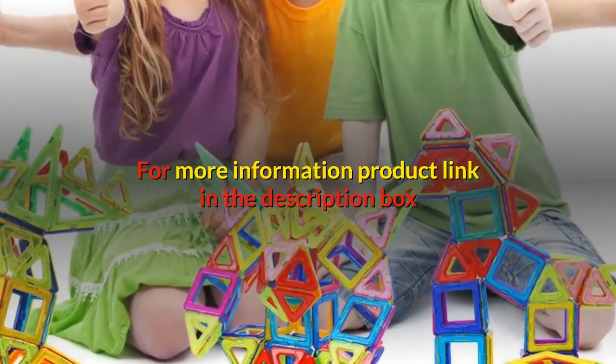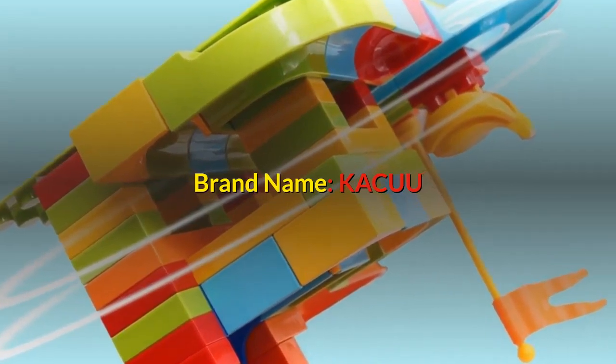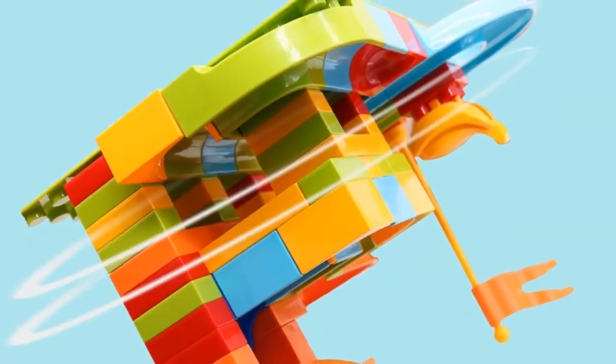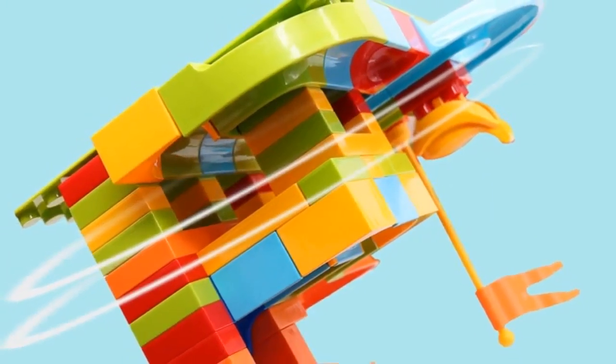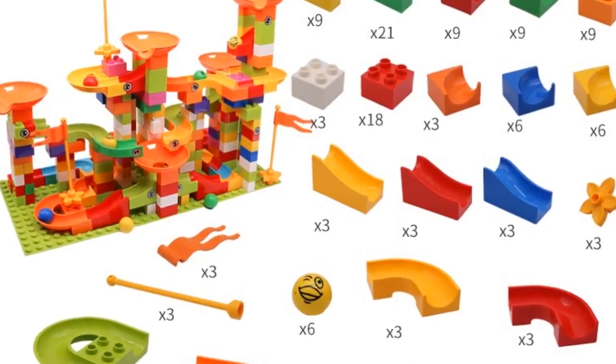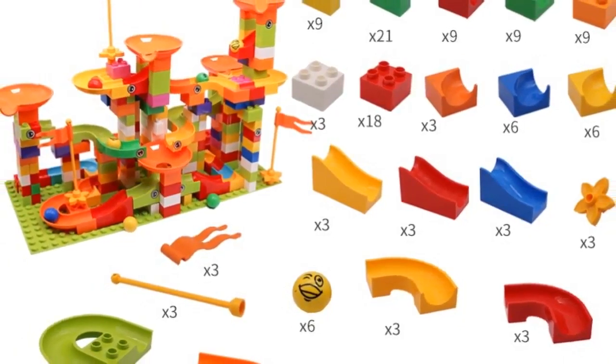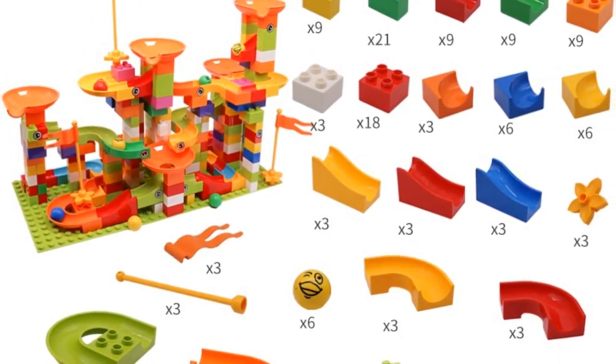Color multicolor, will send at random. Building blocks type DIY 3D magnetic. For more information, product link in the description box. Number three: brand name kacuu, gender unisex, age range three years old, block size micro building block and big building block.